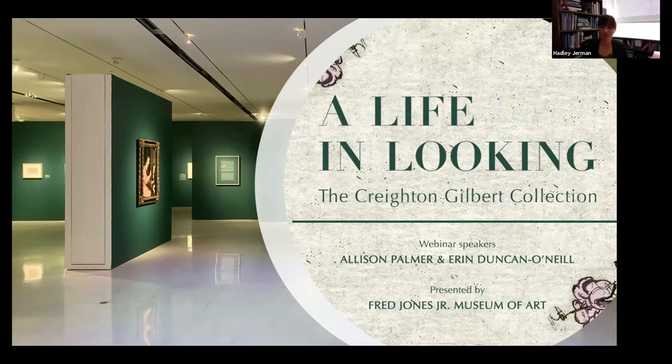It is my pleasure to welcome all of you to today's webinar held in conjunction with the exhibition 'A Life in Looking: the Creighton Gilbert Collection.' This exhibition, which opened just yesterday, highlights key works in the collection of Creighton Gilbert, one of the 20th century's foremost scholars of Renaissance art. Gilbert had ties to Oklahoma through his former student at Yale, Dr. Eric Lee, who many of you know as a previous director of the Fred Jones Jr. Museum of Art, and also as the current director of the Kimbell Art Museum in Fort Worth. Thank you Eric for fostering a relationship between the FJJMA and Dr. Gilbert, which resulted in his bequest of 272 paintings, drawings, and prints to the museum in 2011.